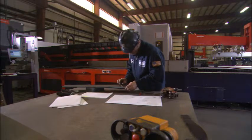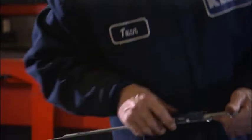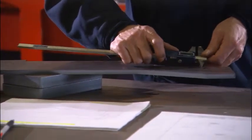We use state-of-the-art Bystronic lasers and can process material as thin as two hundredths of an inch to a maximum thickness of one inch.